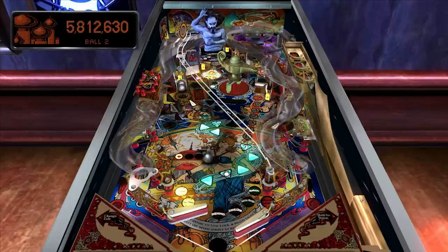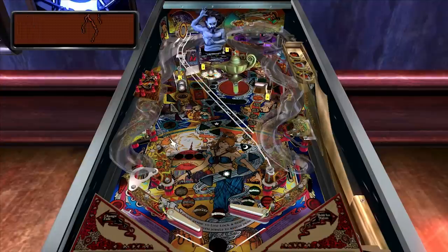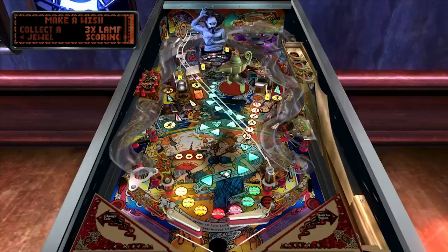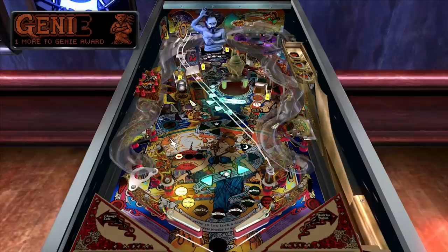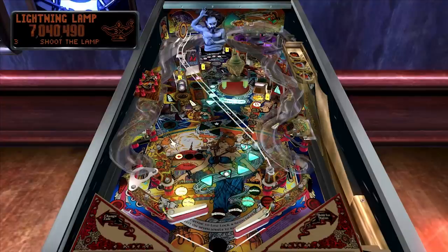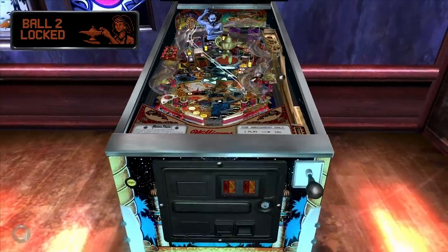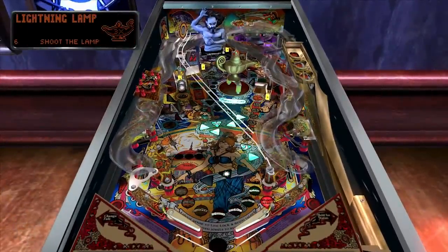With Zen Pinball or Pinball FX, the tables aren't real-world reproductions, so the designers can come up with a color scheme and lighting scheme that works better with what they've got. And because they aren't designed to eat your quarters, you get quite a lot of play out of one ball. If you're quite good, you can play almost indefinitely on some tables between extra balls and a very generous tilt mechanic. So Pinball FX is much more friendly.